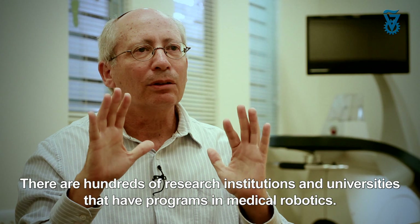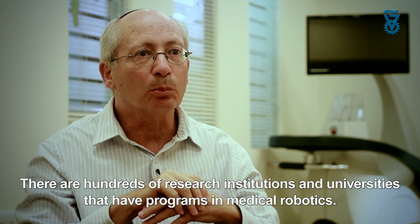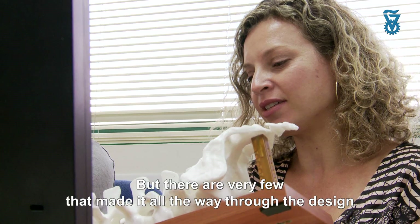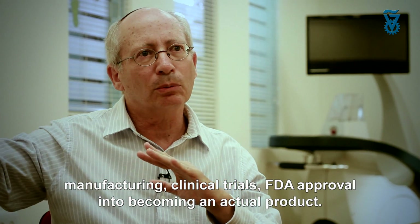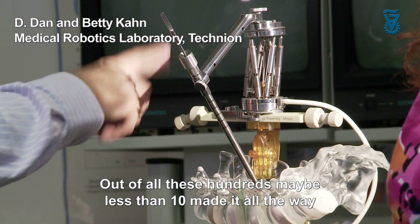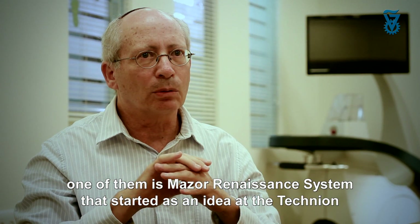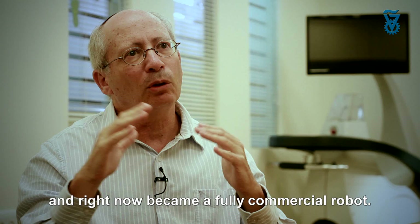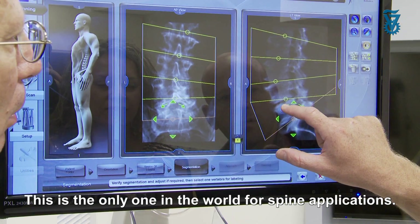There are hundreds of research institutions and universities that have programs in medical robotics. But there are only very few that made it all the way through design, manufacturing, clinical trials, and FDA approval into becoming an actual product. Out of all these hundreds of research programs, maybe less than 10 made it all the way. One of them is the Mazor Renaissance system, which started as an idea at the Technion and right now has become a fully commercial robot — the only one in the world for spine applications.